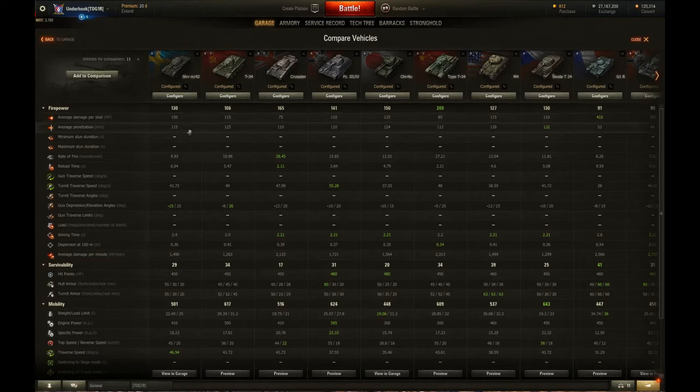The penetration of 115 is about average — not bad, not the worst, not the best. The rate of fire is 9.93 rounds per minute, and it's not that quick. The fastest rate of fire is the Crusader with 28.45. For an AP gun, it's a bit of a slow reload.